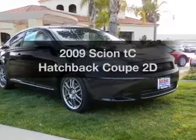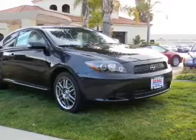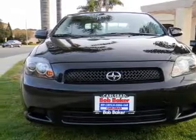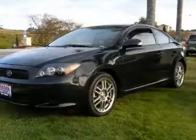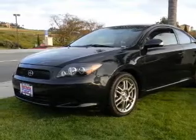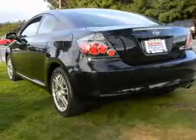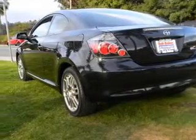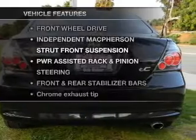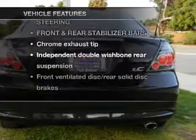Imagine yourself in this 2009 Scion TC. If you're looking for an automobile with great attributes, look no further. With a reliable engine that responds smoothly to its automatic transmission, anti-lock brakes help you bring your vehicle to a safe stop. Let the outside in with a power convertible roof, and memory settings make for a more comfortable ride. Plus enjoy these notable features that are included in this vehicle.